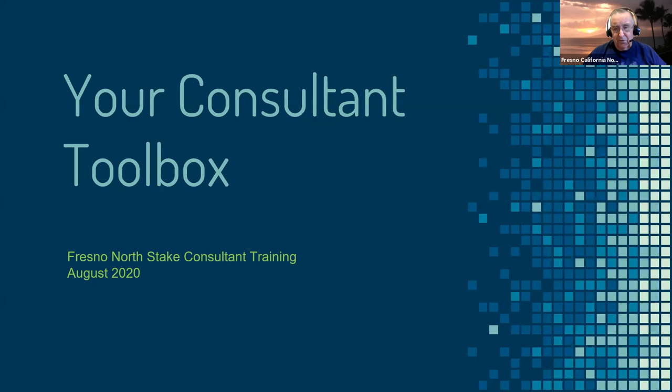We need a virtual consultant toolbox that we can draw from to help us do our job. A lot of times we get there and we're called to this position and we get that feeling like we're left out here alone. It's a lonely calling and a lot of things are on your shoulders, and you can get scared and worry about not being able to do a good job.